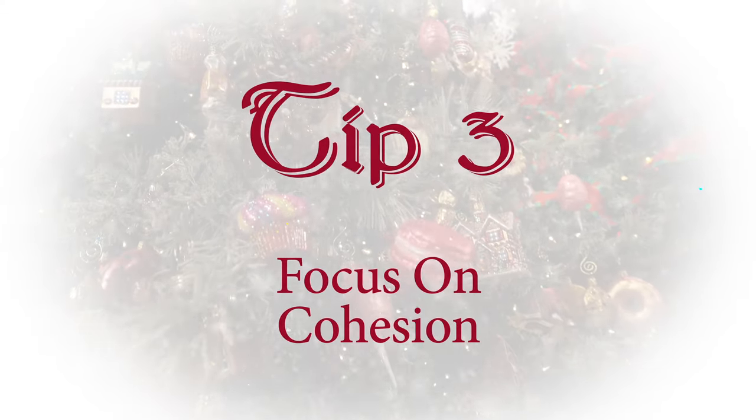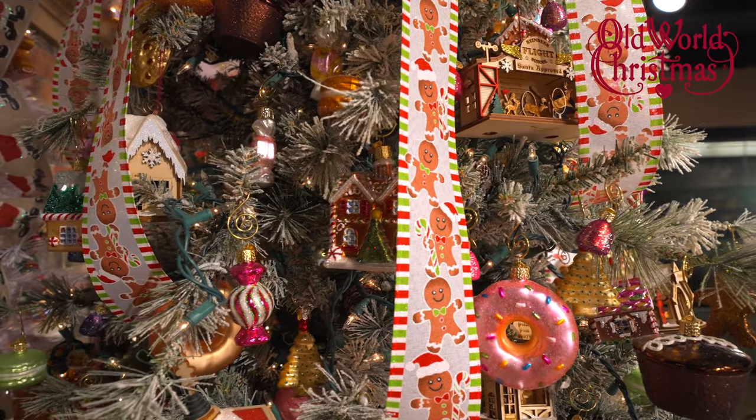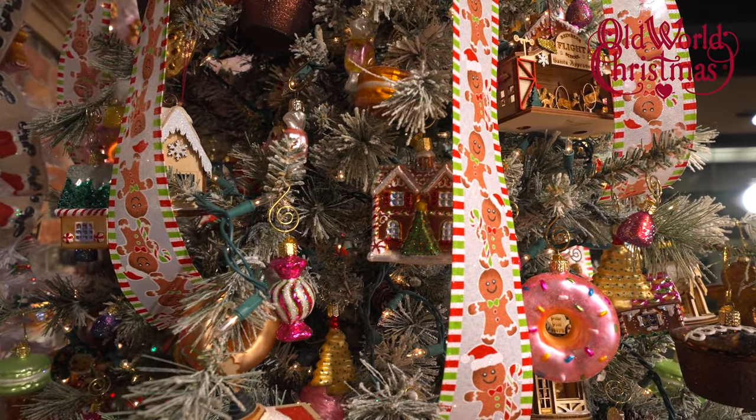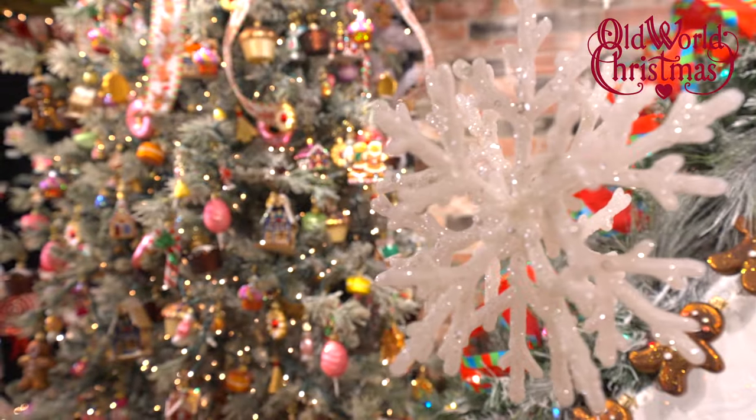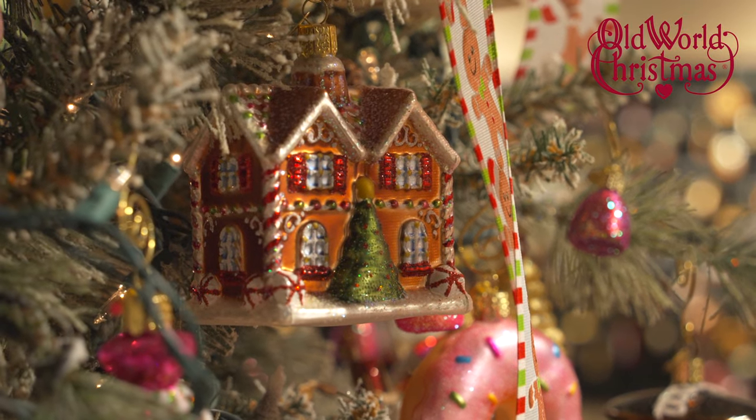Tip number three: focus on cohesion. A great way to do this is by using the same brand of ornament for a consistent style throughout. Obviously, Old World Christmas is amazing at achieving this with their signature look.